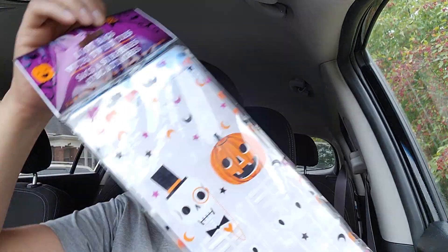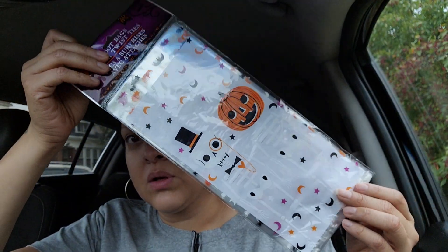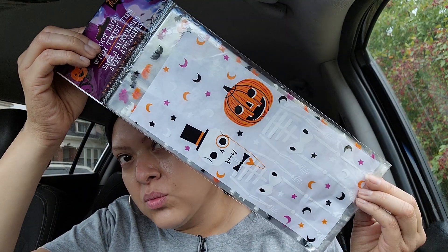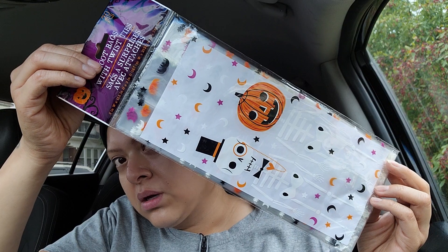The first thing I picked up were these loop bags, or favor bags, and you get 20 of them. Look at how cool they are - I love the skeleton! There's a skeleton and then the pumpkin with a skeleton. Aren't those cool? So those are going to be for one of the classrooms.